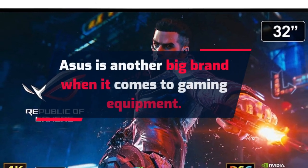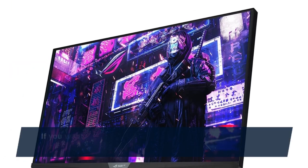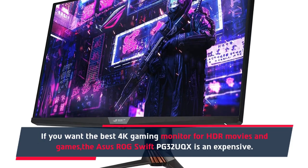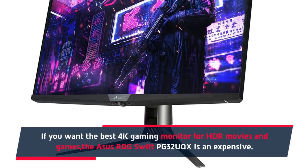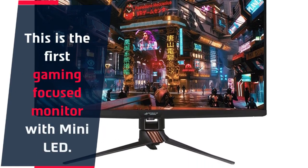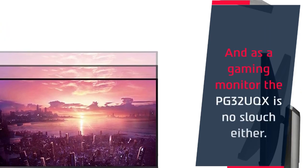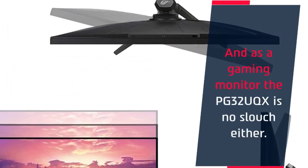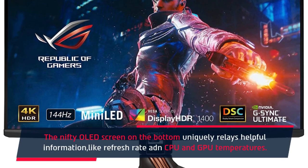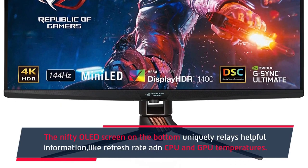Number 4: ASUS ROG Swift PG32UQX 4K FreeSync monitor. ASUS is another big brand when it comes to gaming equipment. If you want the best 4K gaming monitor for HDR movies and games, the ASUS ROG Swift PG32UQX is worth considering. This is the first gaming-focused monitor with mini LED. As a gaming monitor, the PG32UQX is no slouch — the nifty OLED screen on the bottom uniquely relays helpful information like refresh rate, CPU, and GPU temperatures.